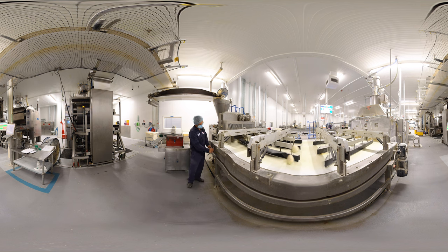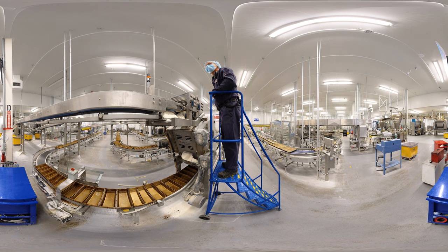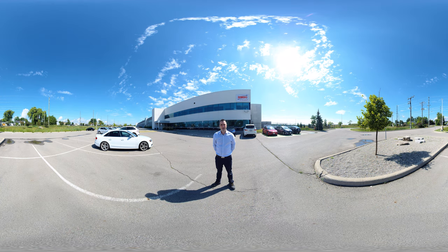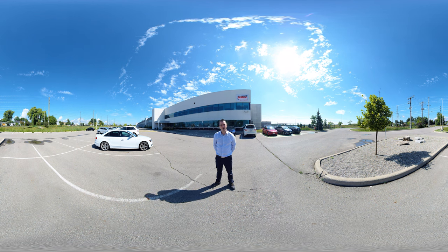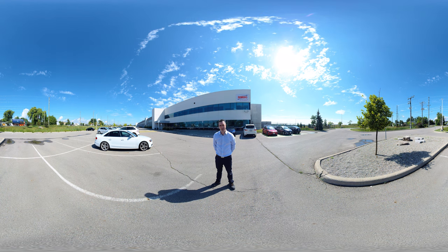A day in the life as a millwright is never dull. They need to be comfortable working in a fast-paced environment. At Bimbo, every day is a team effort and our millwrights are an essential part of that team. Thank you for joining me at Bimbo Canada today. Now you know what a day-to-day looks like for a millwright. If you are interested in pursuing a career as a millwright, please check skillsontario.com.